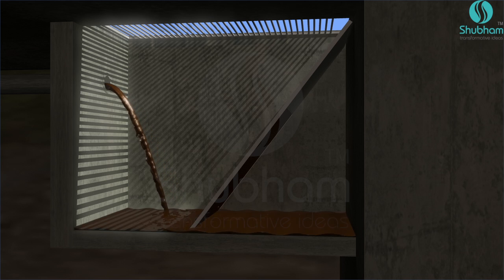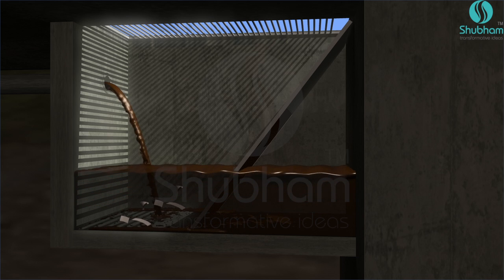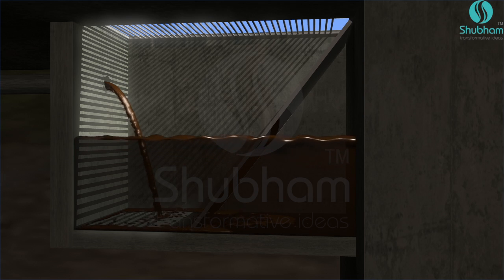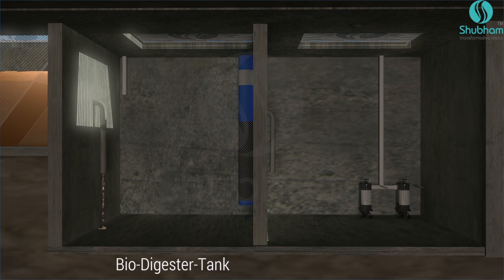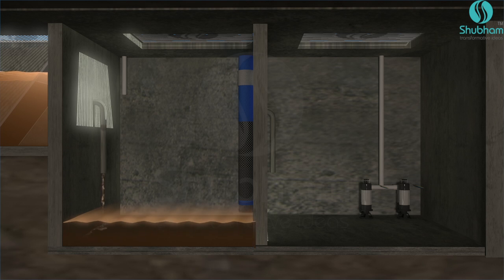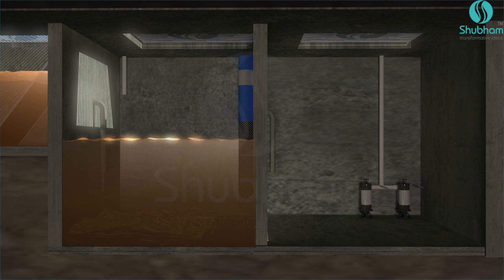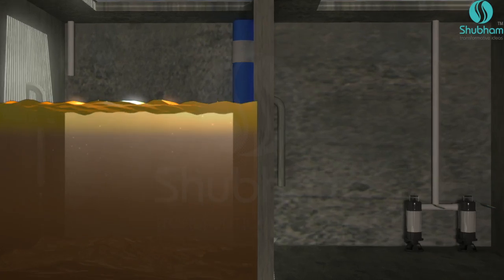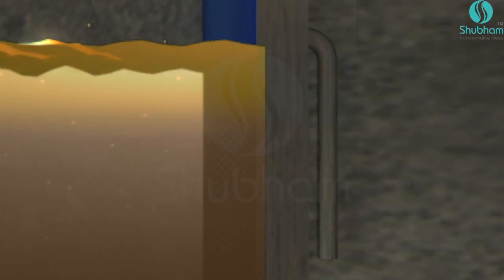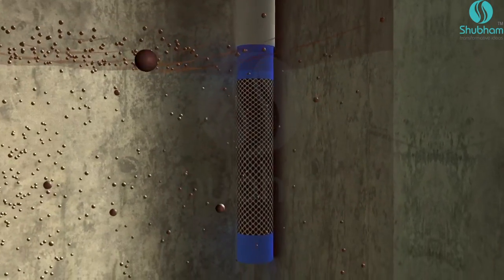The sewage passes through a bar screen which removes large size contaminations. Before the sewage enters the biodigester tank, the sewage undergoes anaerobic conditioning — sludge bulk settles at the bottom, and the finer portion passes through a fine screen. This screen is equipped with a hassle-free cleaning mechanism.